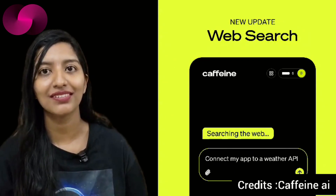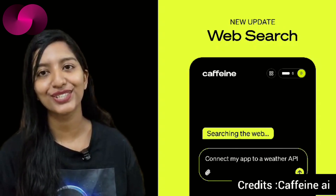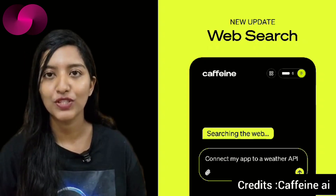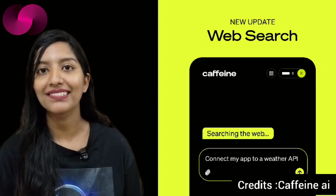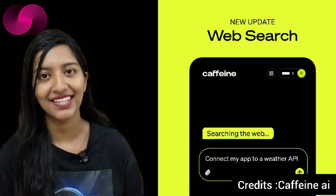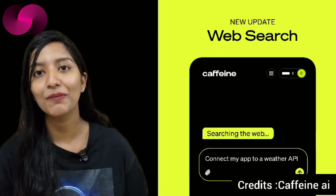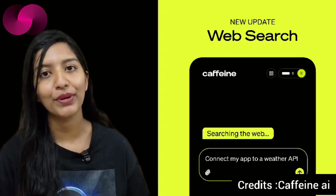The Internet Computer's AI-driven app builder, Caffeine, just got smarter — literally. It now has web search built directly into its app creation toolkit. That means when developers use natural language prompts to create applications, those apps can now access live data from the internet — anything from weather APIs and GitHub snippets to crypto prices or sports scores — all without needing a separate integration.